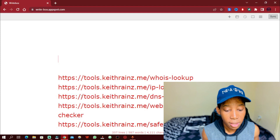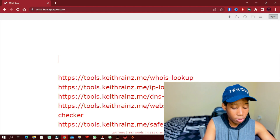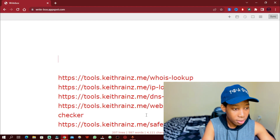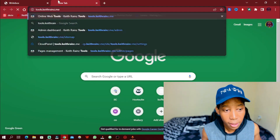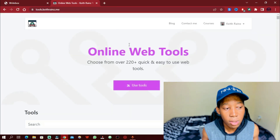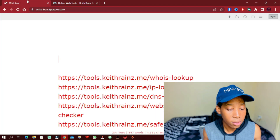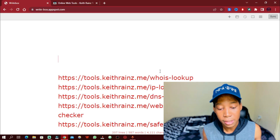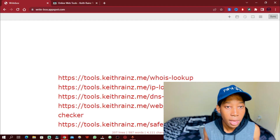To simplify things, I've created a lot of tools you can find on my website. These tools are going to help you quickly find all the information about any website in the world. The tools are found at tools.keithreins.me — this page has got more than 220 tools. Today we're only going to focus on four or five: the WHOIS lookup, the IP lookup, the DNS lookup, the website hosting checker, and the safe URL checker.